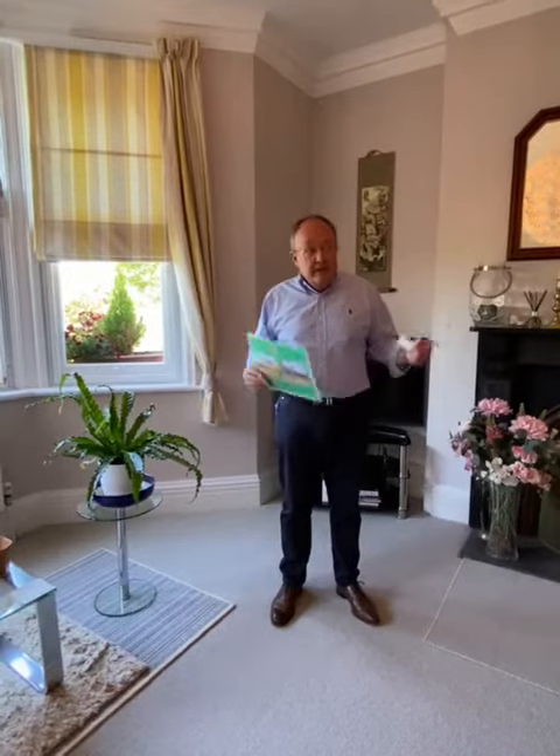Here we are in Elmwood. This is an Edwardian four-story house which extends to 2,600 square feet of accommodation with five bedrooms. As you can see, this house has been fully refurbished internally and it retains a lot of the original features.